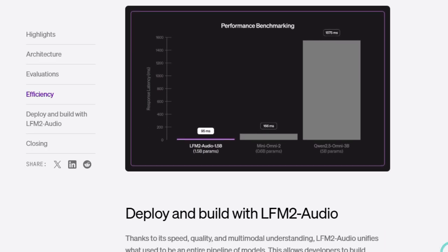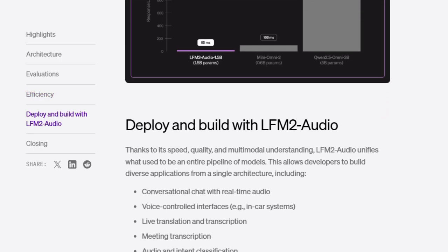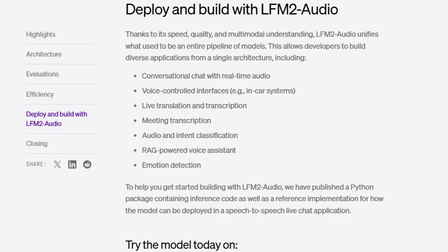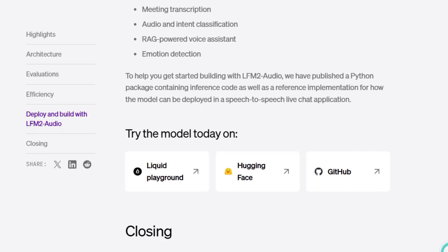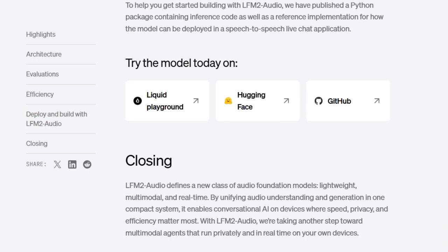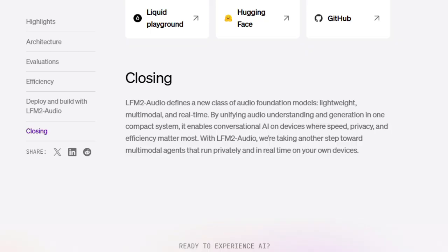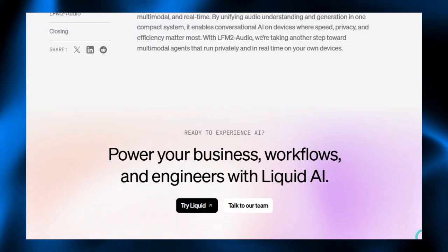Because it's built for the edge, the model works locally — it continues functioning without internet, keeps data private, and responds instantly. In short, LFM2 Audio brings advanced audio AI capabilities right to your device without compromise. It's fast, private, and smart — able to listen, reason, and speak across audio contexts with minimal delay. It redefines how audio AI should work by making it lightweight, powerful, and always on.